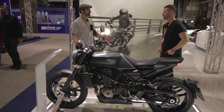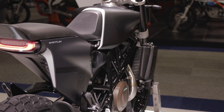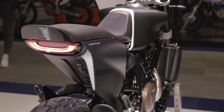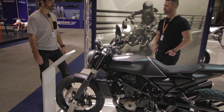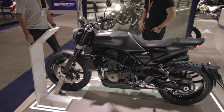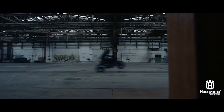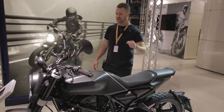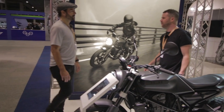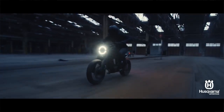Based on the standard Vitpilen 701, everyone I talk to who rides this bike absolutely loves it. The motor is the key factor — it's a single cylinder, 690cc, 75 horsepower. It's a lovely amount of power to ride on the road. You can ring its neck and have a real good time; the bike is going to handle really well too, with a low-slung, low center of gravity.